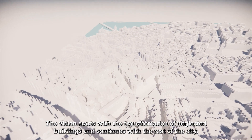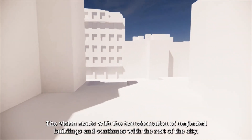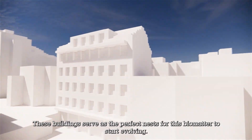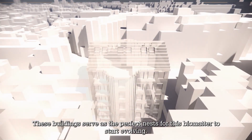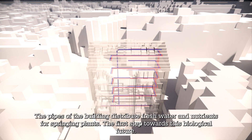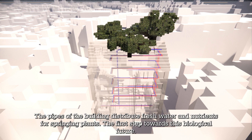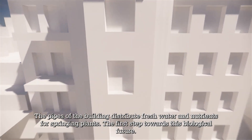The vision starts with the transformation of neglected buildings and continues with the rest of the city. These buildings serve as the perfect nests for this biomatter to start evolving. The pipes of the buildings distribute fresh water and nutrients for springing plants — the first step towards this biological future.